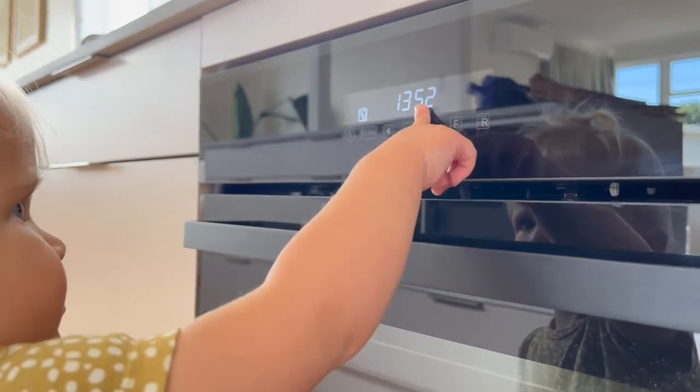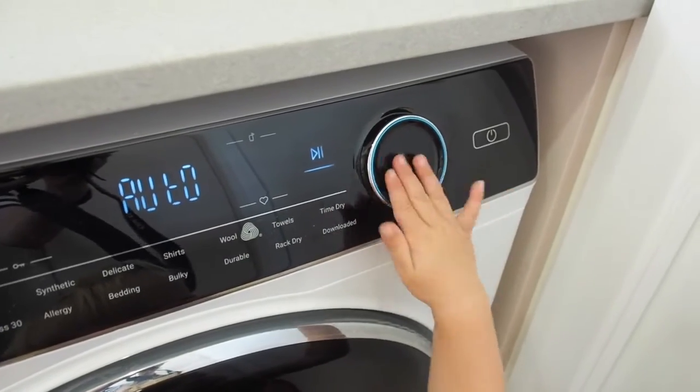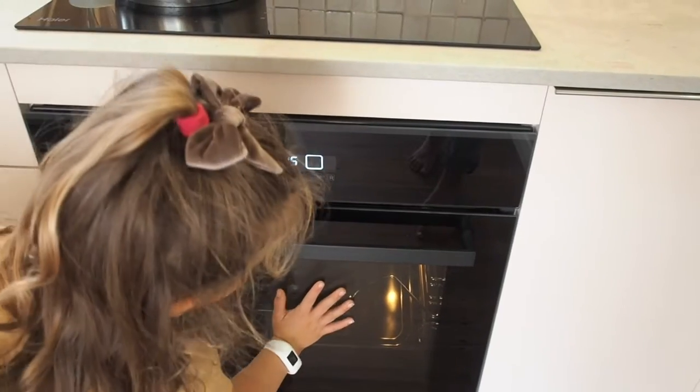They are made with little hands in mind, with the child lock on both the dishwasher and the oven, and an auto lock on the washing machine. Cooking is made safer with the cool-to-touch surface on both the induction cooktop and the oven door.